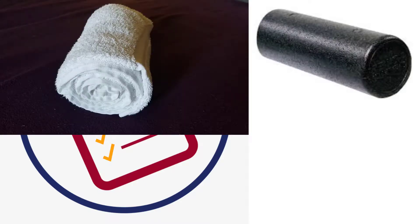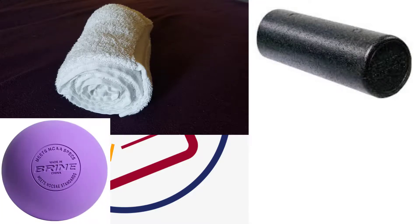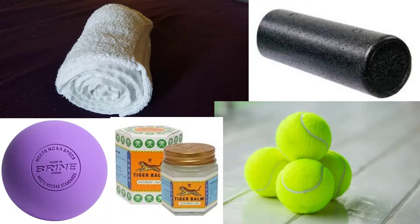Second, I take you through a series of tools to determine which tools you would need. Such tools include a foam roller, a rolled-up towel, a lacrosse ball or tennis ball, and any topicals that you would want to use that would produce a heating or cooling effect.